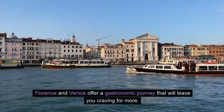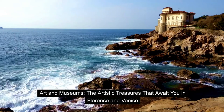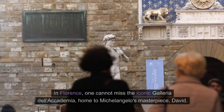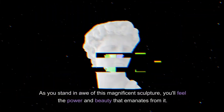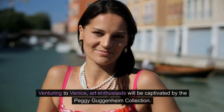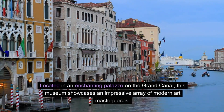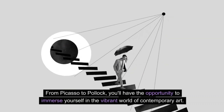Art and Museums: the artistic treasures that await you in Florence and Venice. In Florence, one cannot miss the iconic Galleria dell'Accademia, home to Michelangelo's masterpiece David. As you stand in awe of this magnificent sculpture, you'll feel the power and beauty that emanates from it. Venturing to Venice, art enthusiasts will be captivated by the Peggy Guggenheim Collection. Located in an enchanting palazzo on the Grand Canal, this museum showcases an impressive array of modern art masterpieces — from Picasso to Pollock.